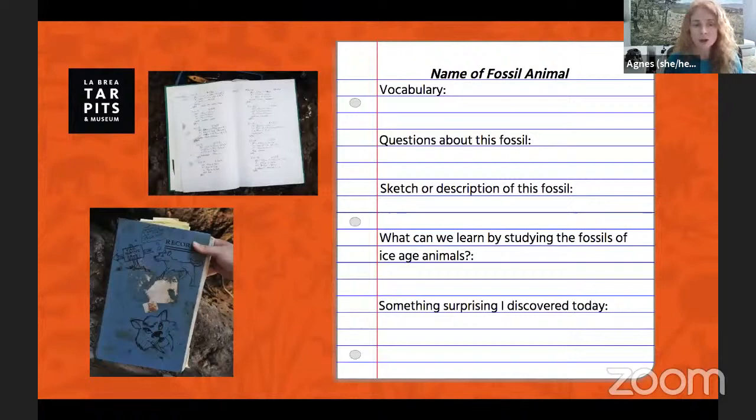Grab a piece of paper and a pencil so you can record your experience while watching today. You can note down any questions you have, maybe a few fun facts you've learned, or draw or write a description of what the fossil looks like. We love fan art of our fossils here at the museum, so if you have a picture you'd like to share, you're welcome to send it to your teacher and they can email it to us at the school programs team.